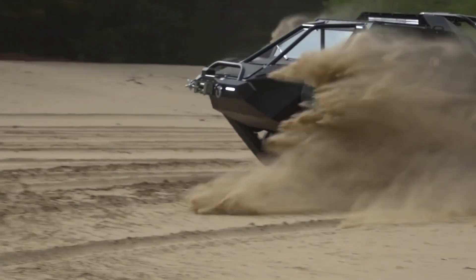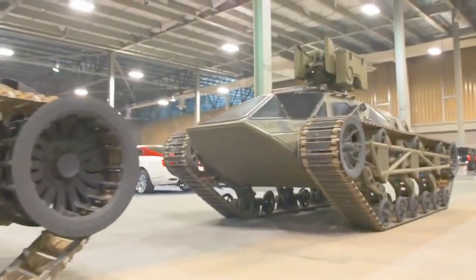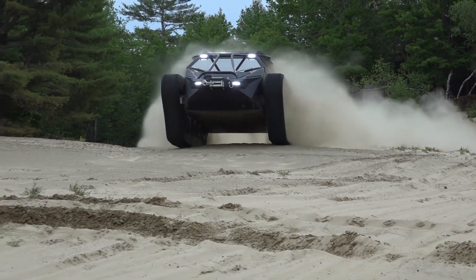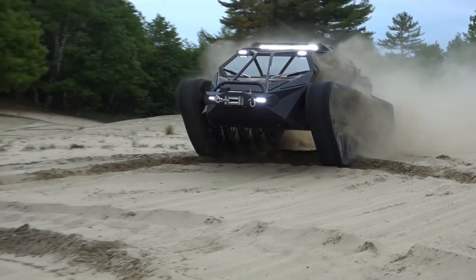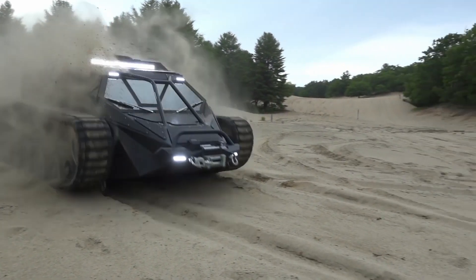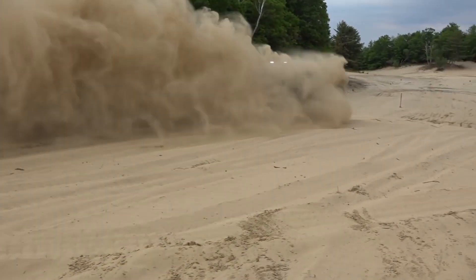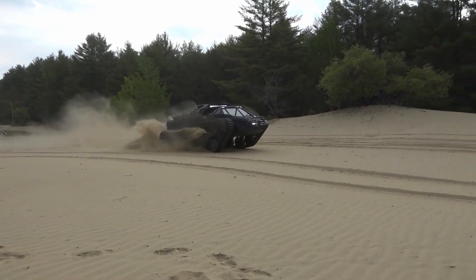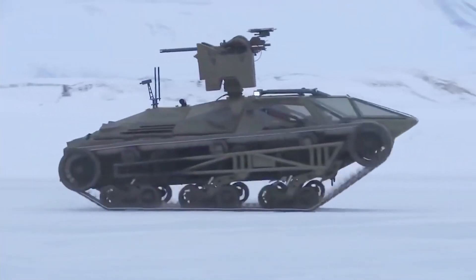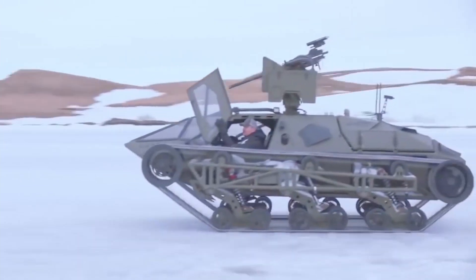The Ripsaw EV-2 from Howe & Howe Technologies is more luxurious than practical, but the MS-1, or the military spec one, is a completely different story. The US Army uses the strike vehicle as a test platform for advanced off-road capabilities and to evaluate it as a convoy support guardian angel. It can move quickly alongside a convoy without impeding its movements, securing suspected IED sites quickly, responding to and suppressing enemy fire from ambushes, or towing immobilized vehicles out of the line of fire.